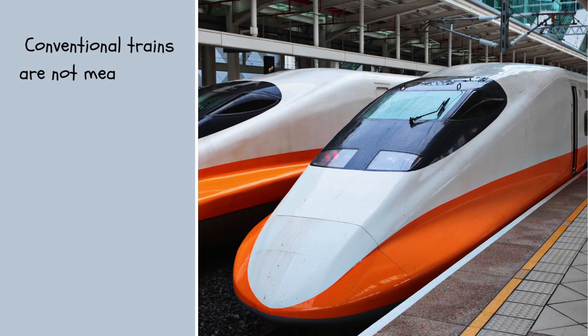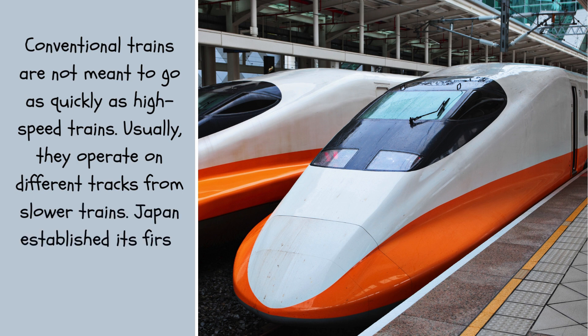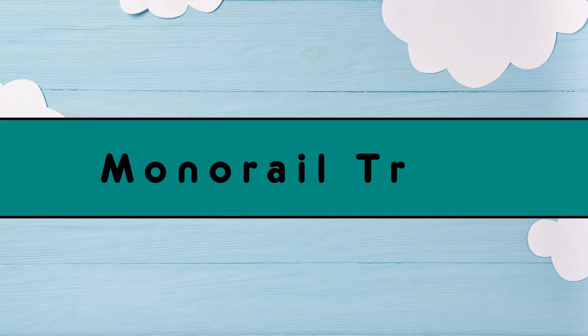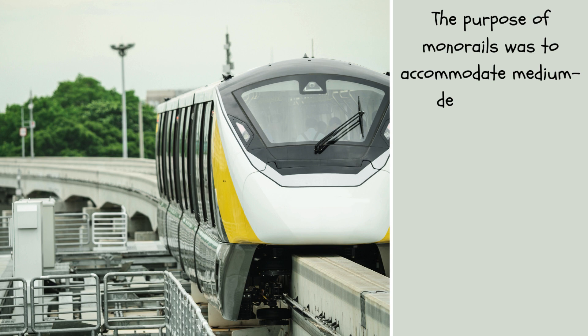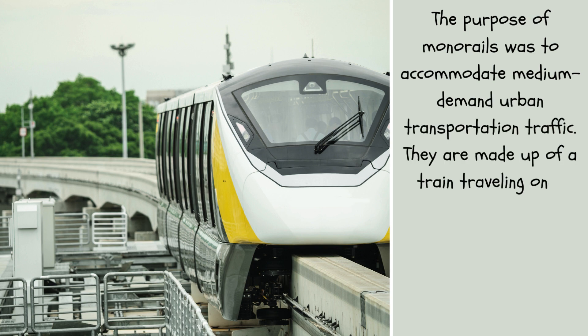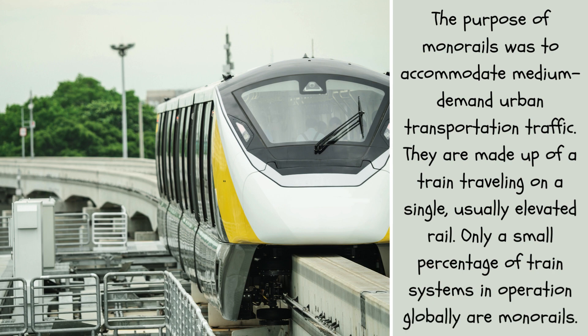Conventional trains are not meant to go as quickly as high-speed trains. Usually, they operate on different tracks from slower trains. Japan established its first high-speed train line in 1964. The purpose of monorails was to accommodate medium-demand urban transportation traffic. They are made up of a train traveling on a single, usually elevated rail. Only a small percentage of train systems in operation globally are monorails.